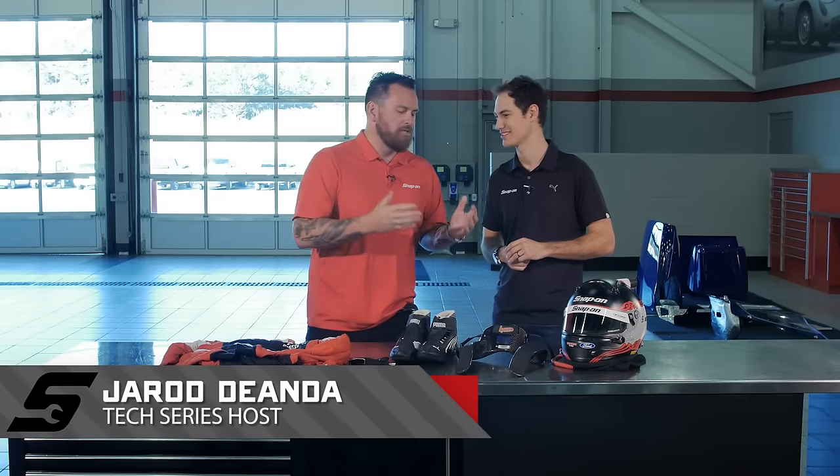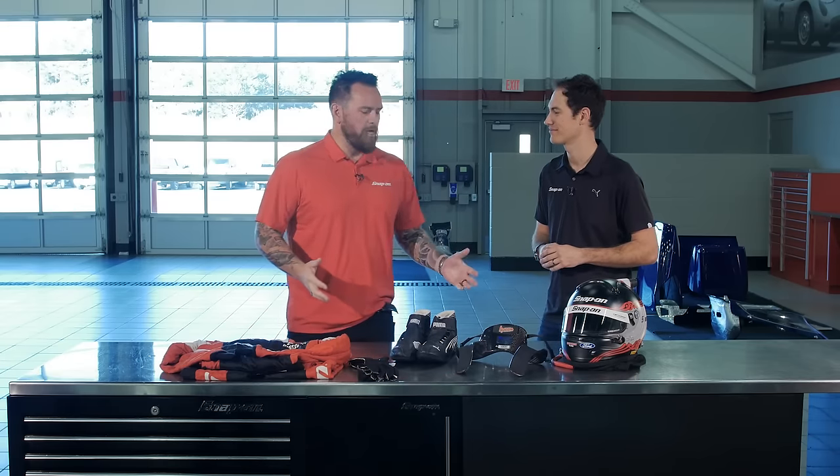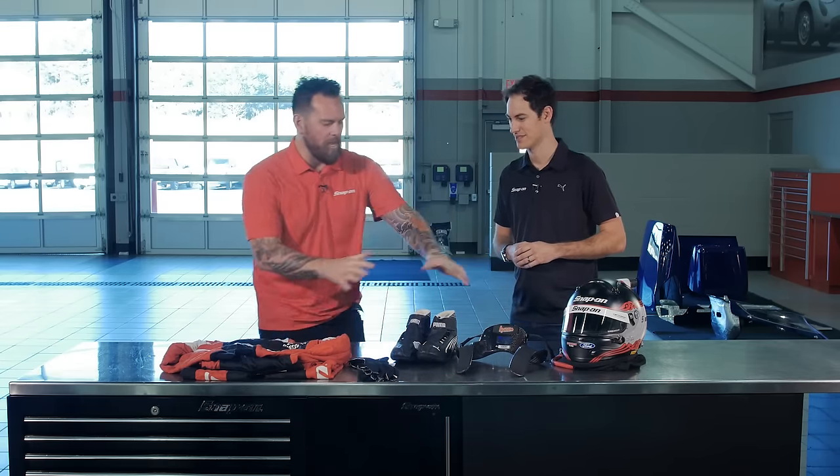I'm with Team Penske driver Joey Logano. Joey, safety is number one priority. Let's talk about all your wearable safety equipment. What do we have here?